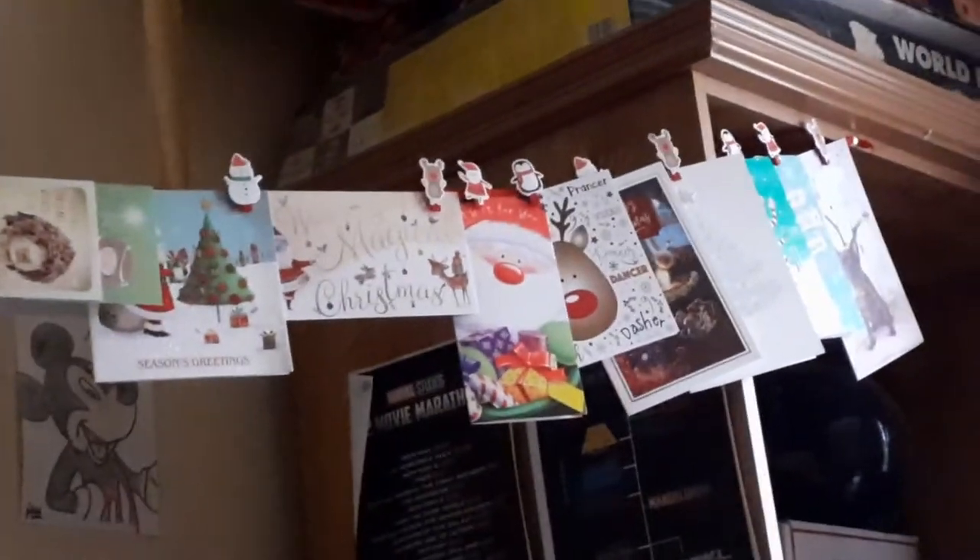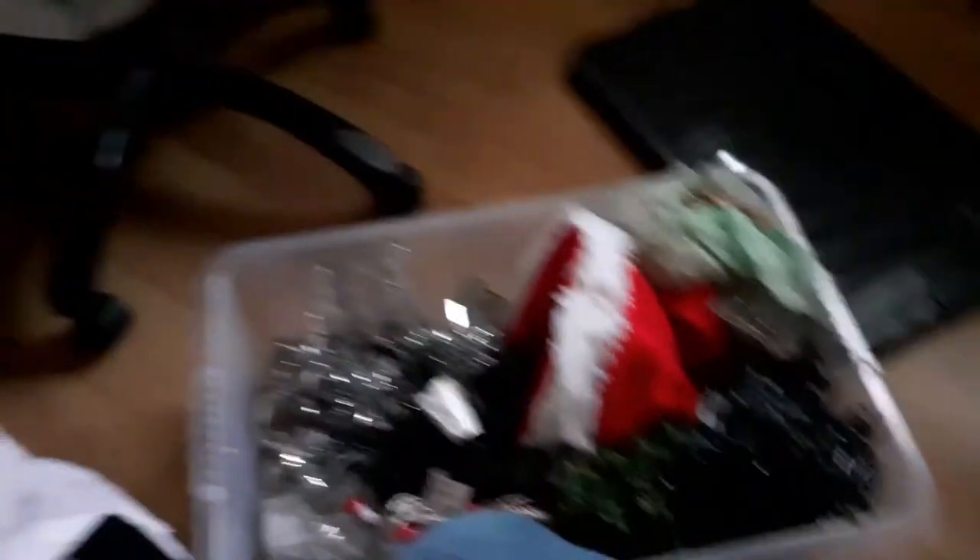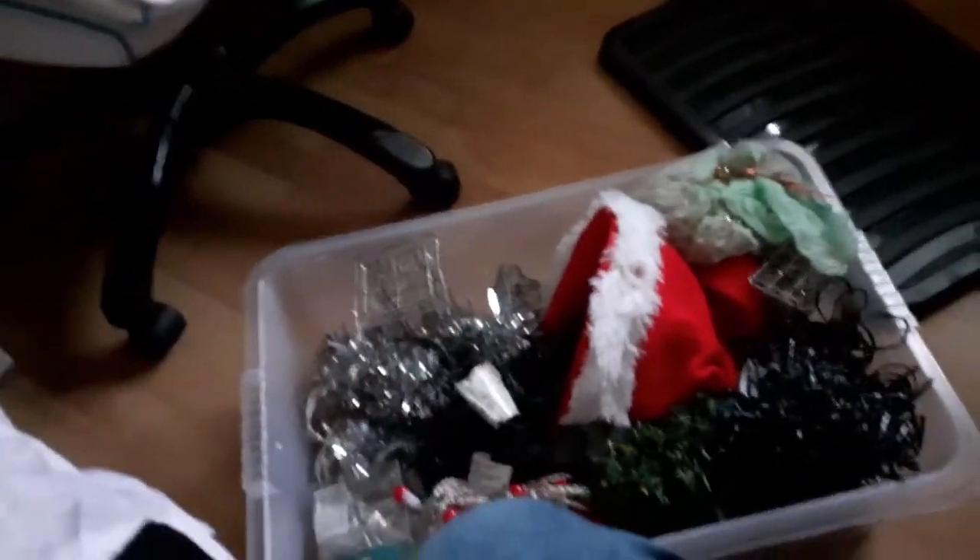Up there, as you can see, I got a wee Christmas card holder thing with little clips with Santa, reindeers, penguins — you know, all that other stuff — which I just recently got on Poundland. So I'll go through the new stuff first.